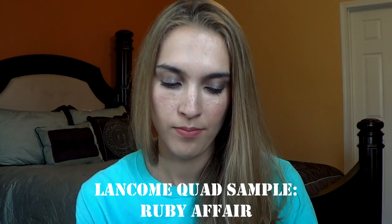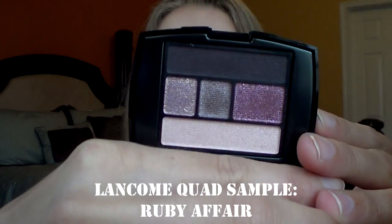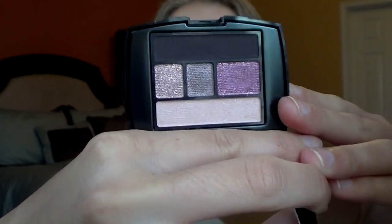I have a sample quad here. I think this is from Lancome. I got it last year for Christmas. This is in Ruby Affair. It is a gorgeous purple kind of set. I have not reached for it that often this past year, but I do need to still work on them.